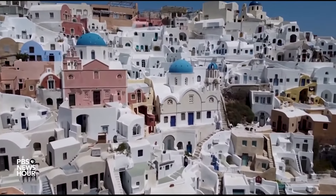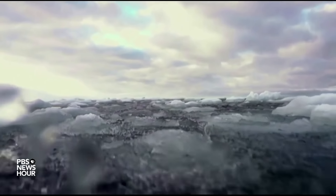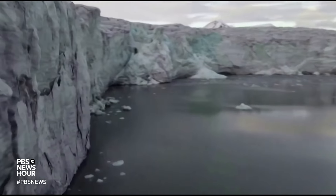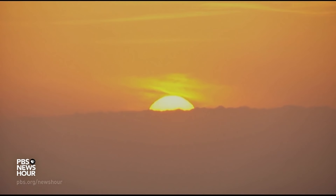The world-famous buildings of the Greek Isles, some less famous beetles, and the glaciers that, for now at least, dot the globe. Their common color, white, helps keep them all from heating up. Of all the colors, white absorbs the least amount of heat.